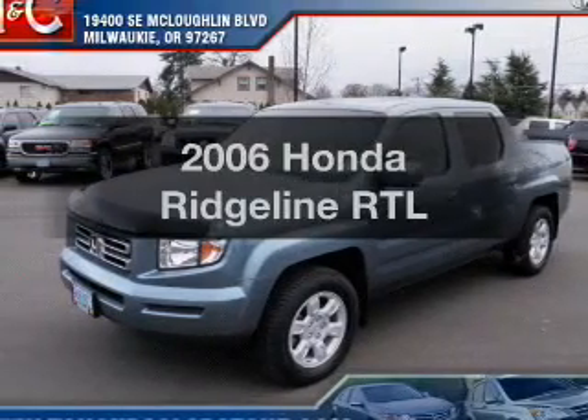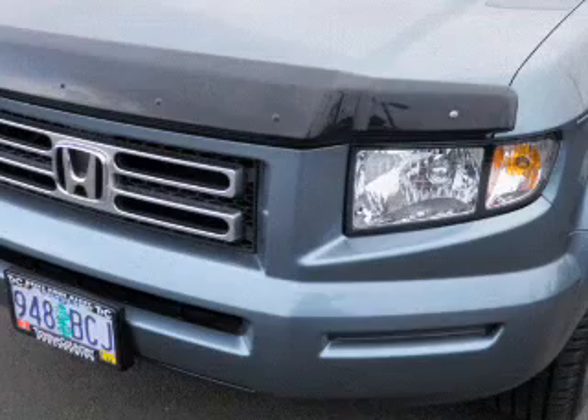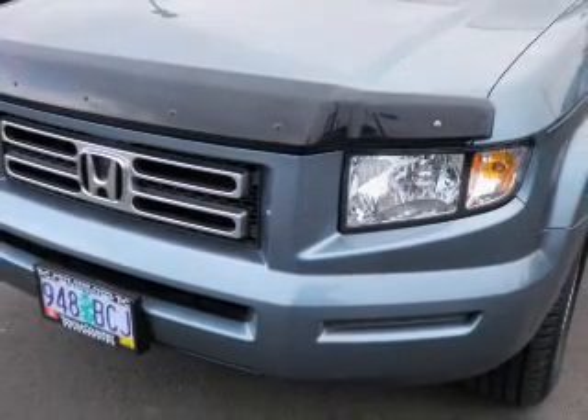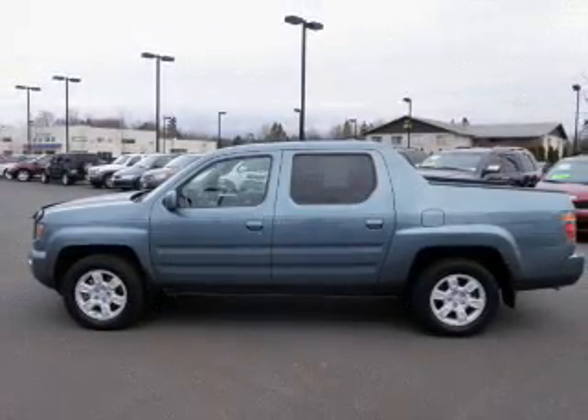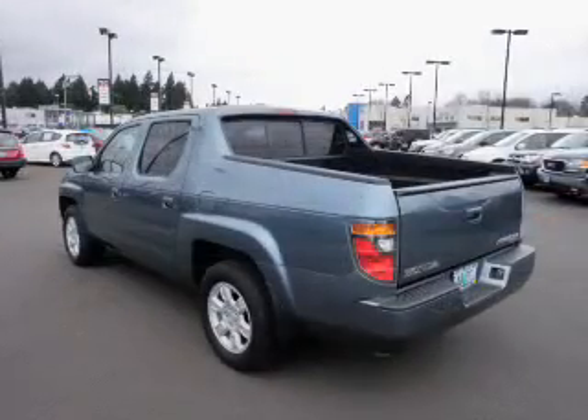Check out this 2006 Honda Ridgeline. If you're looking for an automobile with great attributes, look no further. With a reliable six-cylinder engine that responds smoothly to its five-speed automatic transmission. Brake safely with the anti-lock braking system. Heated seats are for comfort in cold weather.